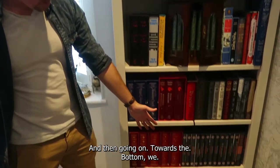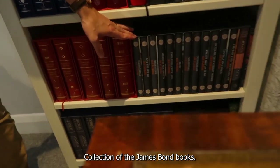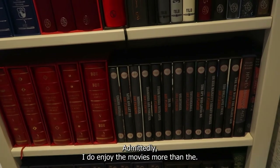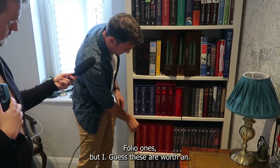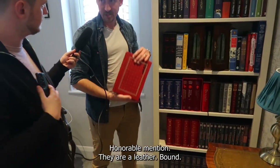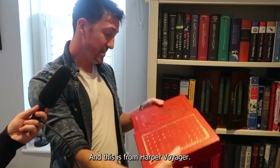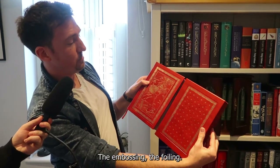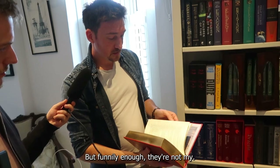Going on towards the bottom, we have got almost the whole collection of the James Bond books. Admittedly I do enjoy the movies more than the books themselves. But the Game of Thrones books here — I'll get to the folio ones — but these are worth an honourable mention. They are leather-bound with a leather slip case. Again this is from Harper Voyager, and just look at that — the embossing, the foiling. These are fantastic as well.